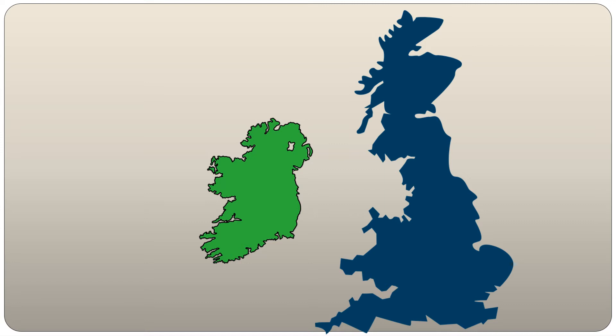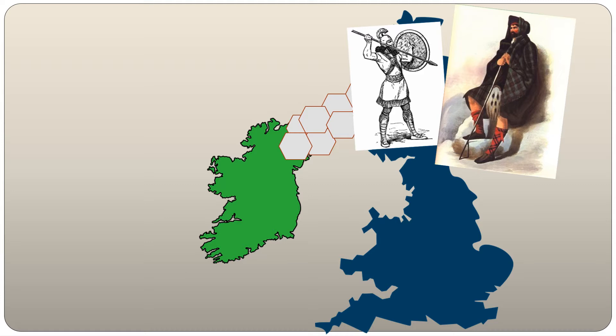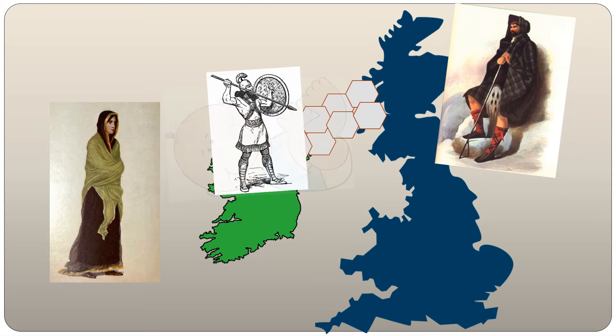It is said that Finn McCool decided to challenge Brennendonna and created the Causeway by picking up the hexagonal rocks and throwing them into the sea to make a pathway. When he reached Scotland, he realised that Brennendonna was a much bigger giant than himself and ran back to Ireland. His wife dressed him up as a giant baby, and when Brennendonna came over to Ireland he saw the baby, realised how big his father must be, and ran back to Scotland, breaking up the Causeway as he went.